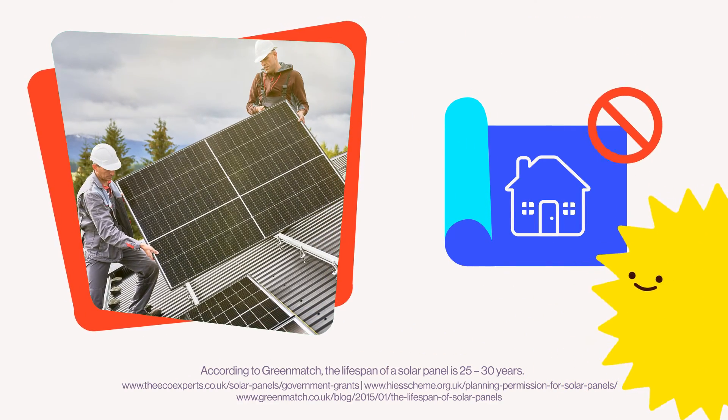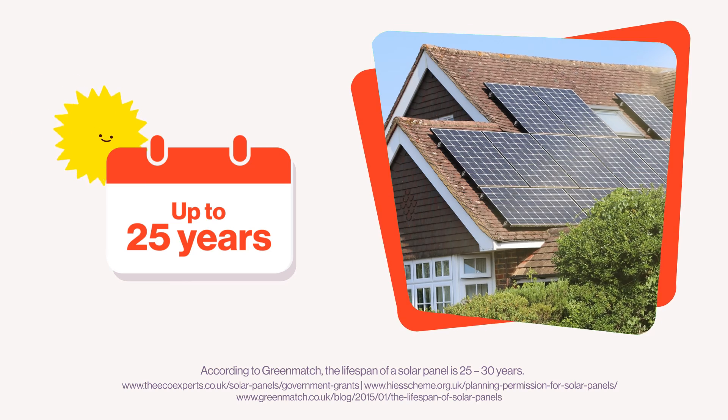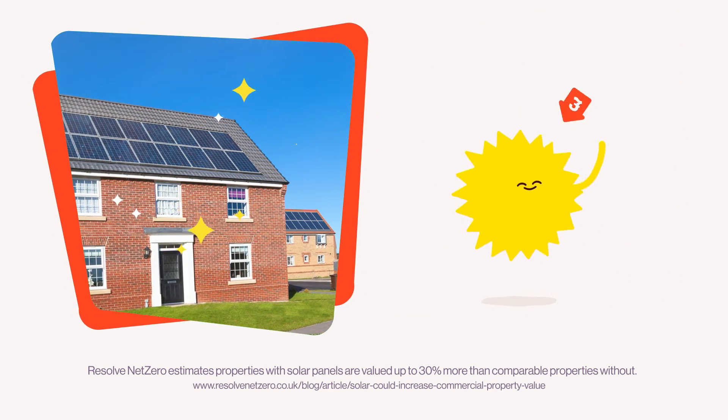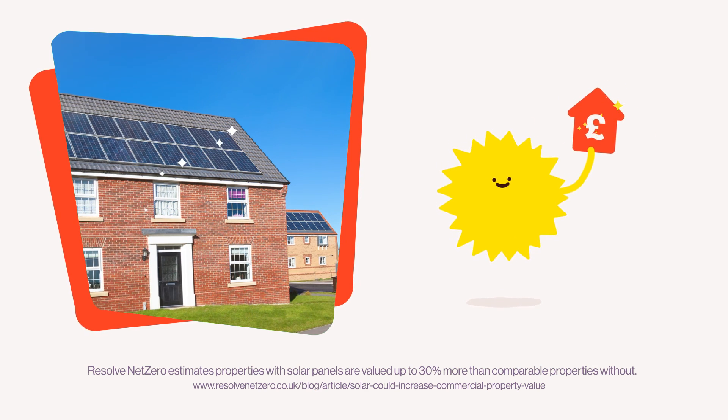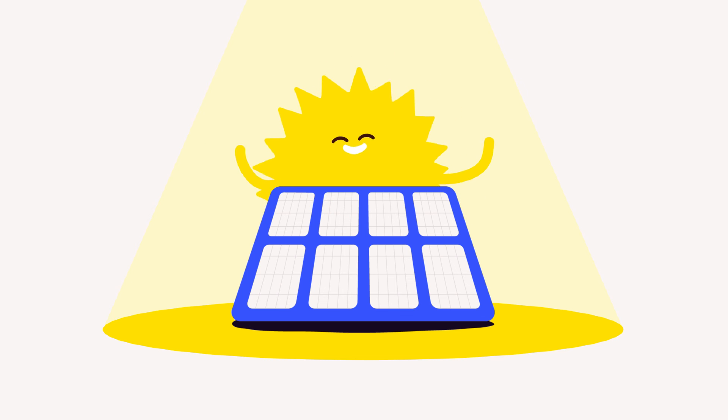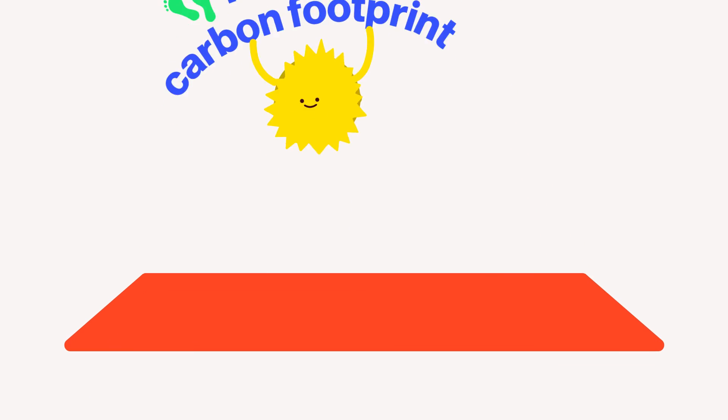Providing you follow a few key installation rules, you don't need any planning permission to install solar panels. They should last for up to 25 years, and research has shown that solar panels can boost a property's value and make it more attractive to buyers.